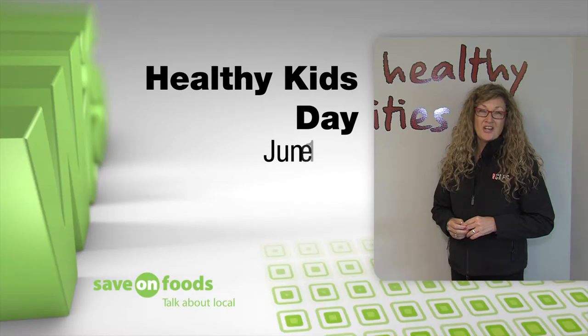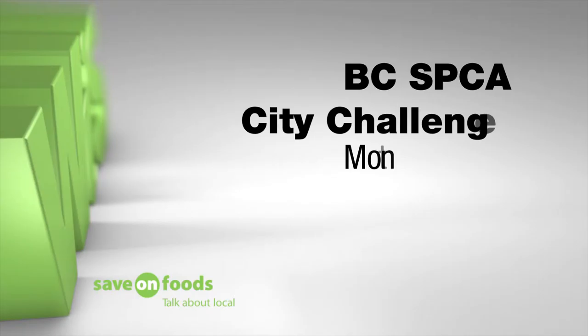Register your child for the YMCA Healthy Kids Marathon before the end of April and get a free t-shirt. Also, be sure to be here on June 1st for all of the great free activities.